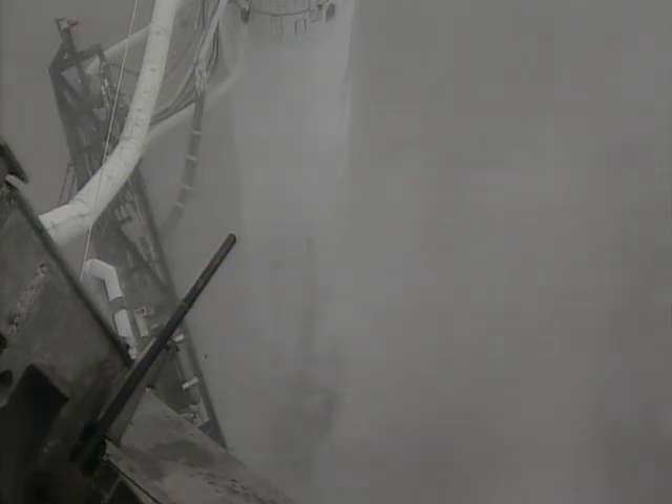This is Atlas Mission Control at T-10, 9, 8, 7, 6, 5, 4, 3, 2, Atlas Engine Ignition, 0.